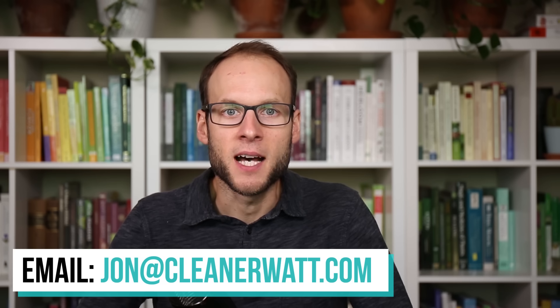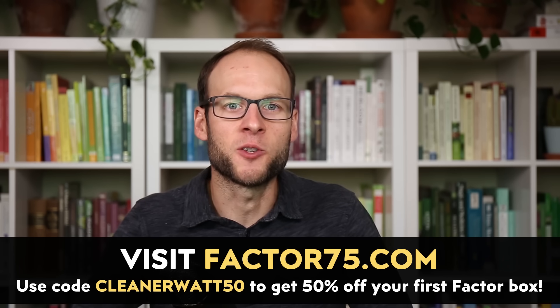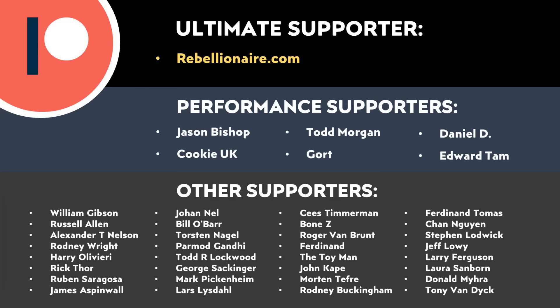Let me know what you think in the comments below — if you're a battery expert, I'd love to hear from you as well. If you have information about battery production or electric vehicle production that you believe would make great content for a future video, feel free to email me at john@cleanerwatt.com. A special thank you to Factor for sponsoring this video — click the link in the description and use code CLEANERWATT50 to save 50% off your first box. And thank you to all those who support me through Patreon — your support makes a big difference and helps make these videos possible.